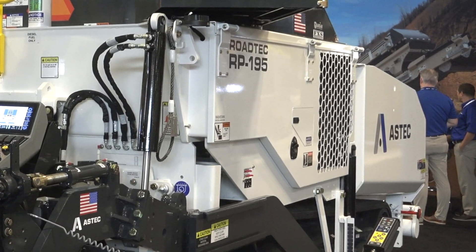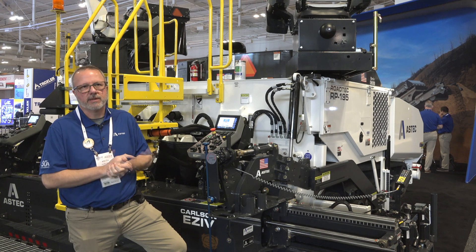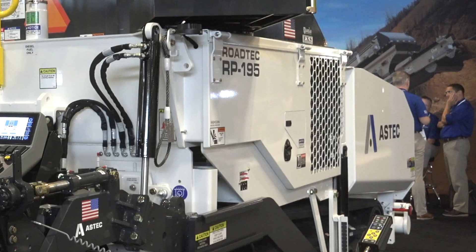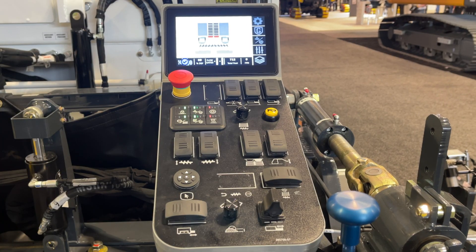We have done a whole major rebranding across Aztec, really incorporating all of our brands and all of our products together under the whole Aztec umbrella. And with the highway class pavers, the key update is going into the operator control systems. Rotec is our highway class brand name, and we've been known for pretty much old-school controls.